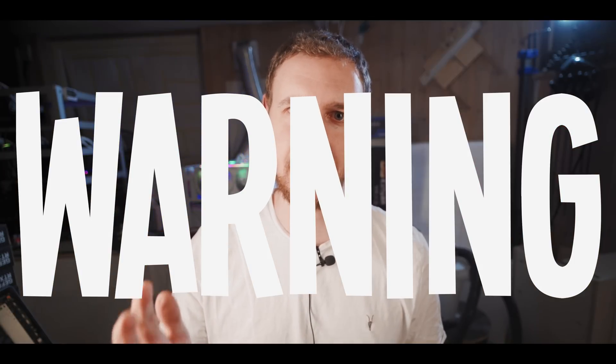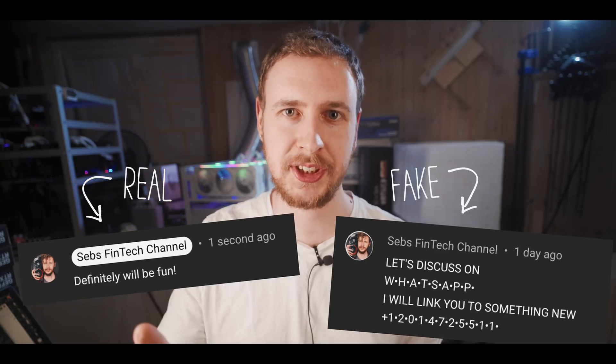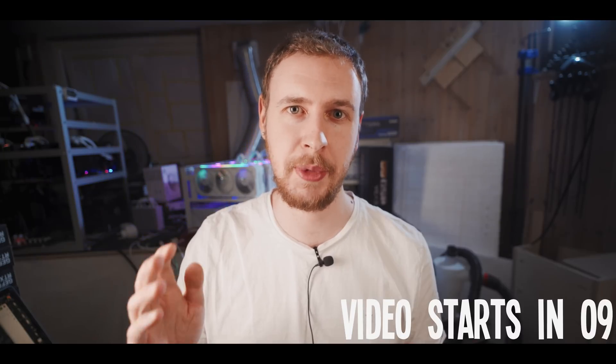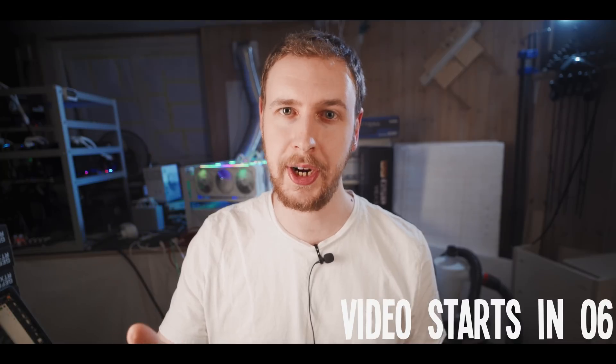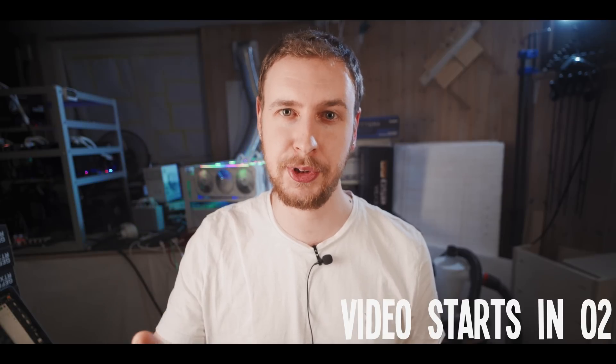Warning: there are people pretending to be me in the comments and on social platforms. I'll never ask you to add me on WhatsApp or Telegram, and I'll never ask you to send me money, crypto, or your personal information. Please be careful, use your common sense, and don't let any of these imposters fool you.